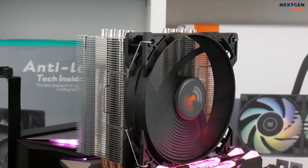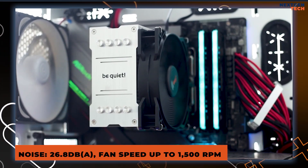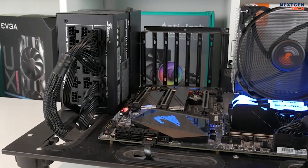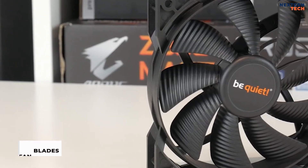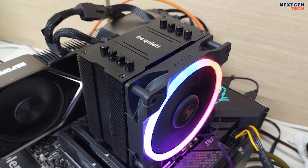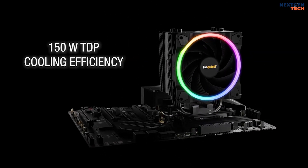Even with 100% PWM function, only 26.8 decibels is produced at up to 1,500 RPM. With premium gun metal bearings, the Pure Wings 2 120 mm PWM fan offers ideal cooling performance and silent operation. The 9 fan blades' optimum airflow lowers turbulence, which is a source of noise. The main goals of Pure Rock 2 are to be inaudible, undetectable, and cool. It has a 150W TDP rating.